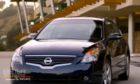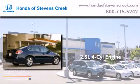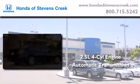This is a 2008 Nissan Altima. It features a 2.5-liter, 4-cylinder engine and an automatic transmission.